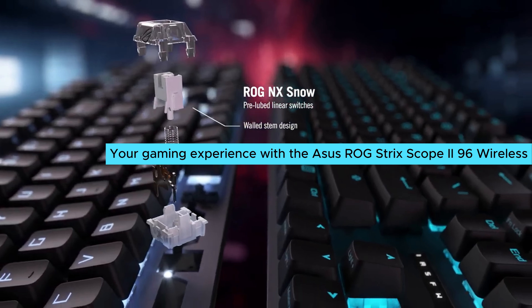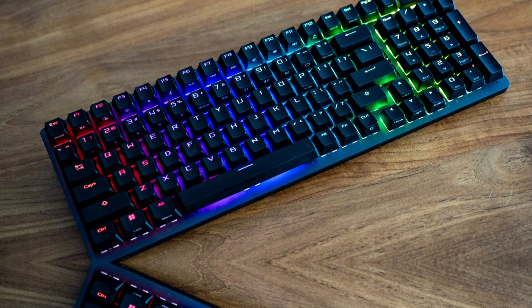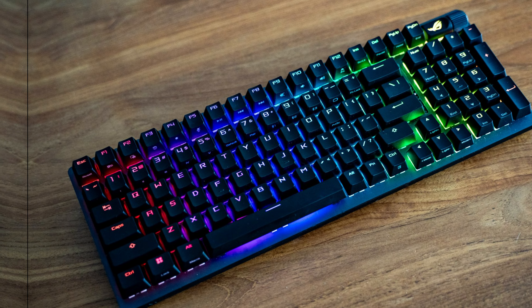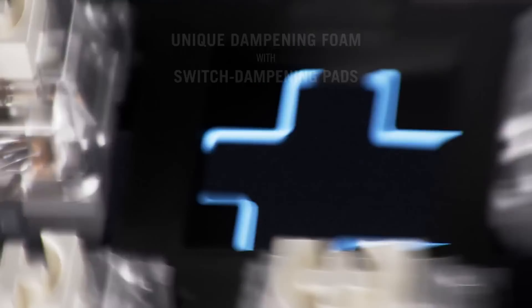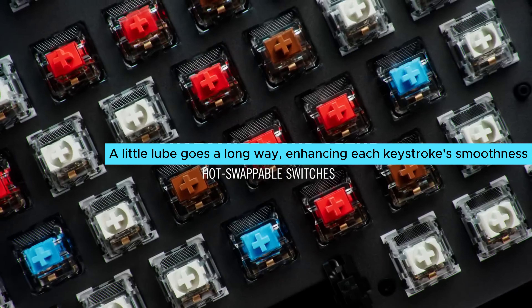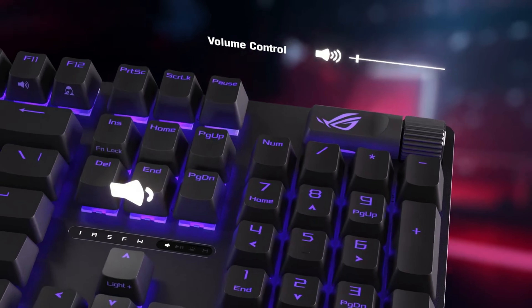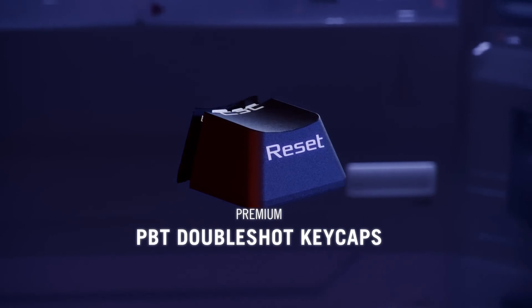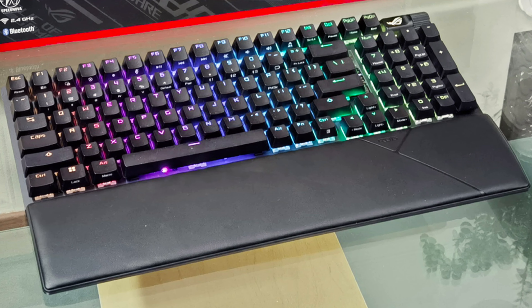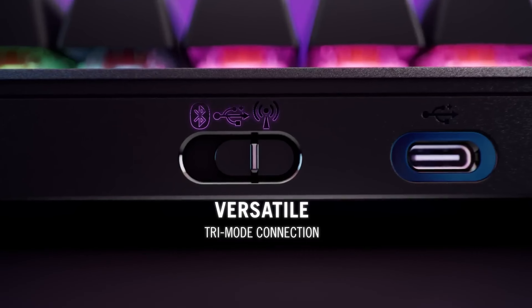Get ready to elevate your gaming experience with the Asus ROG Strix Scope 2 96 Wireless. This exceptional keyboard combines style and functionality, making it a top choice for gamers. Select from ROG-branded NX Snow or NX Storm switches to match your typing style — Snow switches provide a smooth and linear feel, while Storm switches offer a heavier tactile option. Pre-applied lubed switches eliminate the hassle of applying them yourself, giving you a premium typing experience right out of the box. Responding at 1.8mm actuation, these switches ensure quick response. Enjoy quieter typing thanks to sound dampening foam and sturdy stabilizers that quiet larger keys like the spacebar.